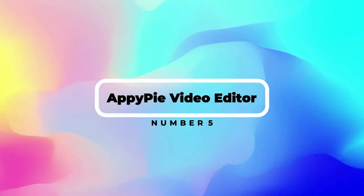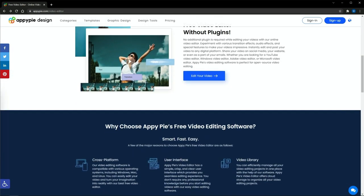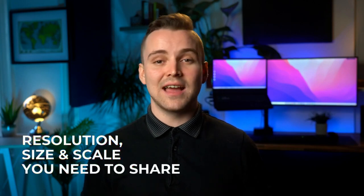Number 5: AppyPie Video Editor. First up, we've got AppyPie Video Editor — a fully browser-based video editor which requires no downloading of any software. What you have to do is sign up to the website, upload the video you want to edit, and away you go. AppyPie offers hundreds of customization tools to standardize your final video. You get to choose the resolution, size, and scale you need to share your videos online. The platform is easy to use and highly intuitive — create awesome videos in minutes and publish them straight to your social media accounts from the website.